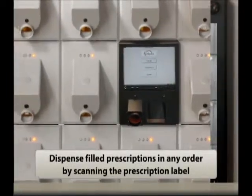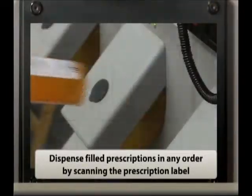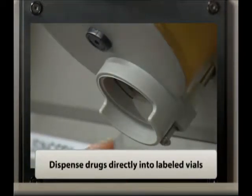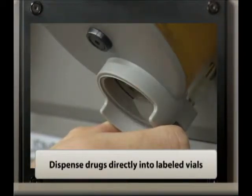Dispense filled prescriptions in any order by scanning the prescription label. ACS highlights the appropriate cell and dispenses the drug directly into the labeled vial.